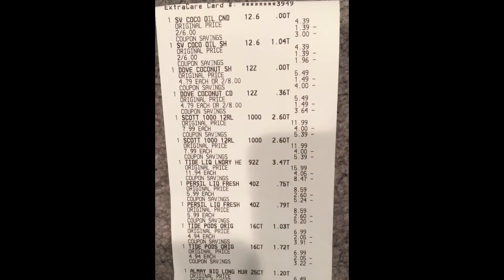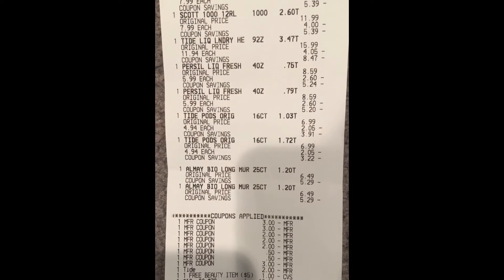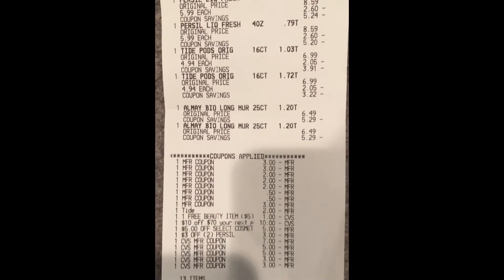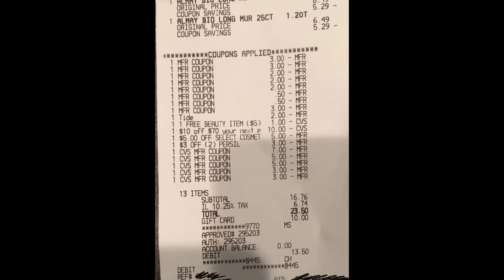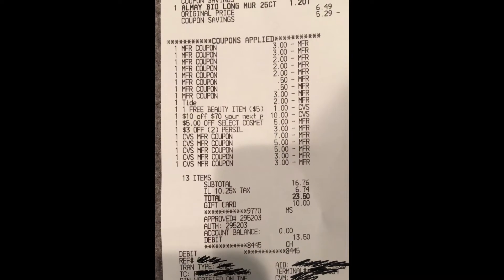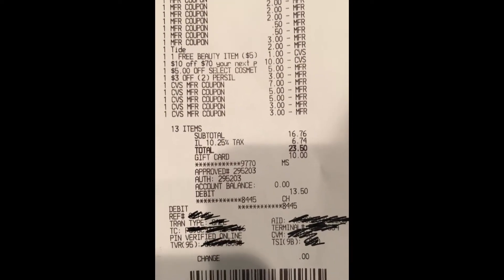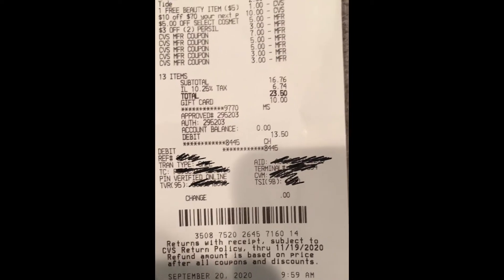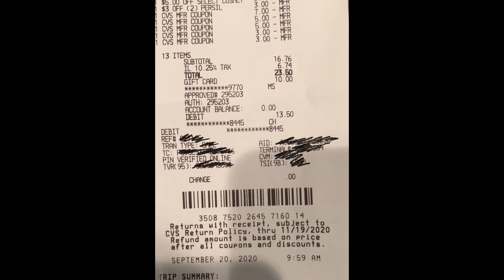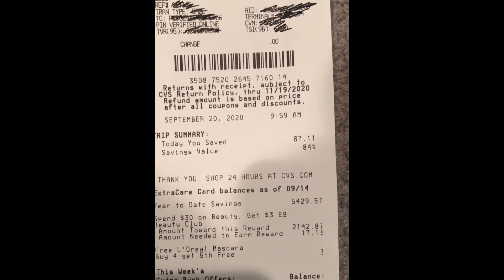Here's my receipt — you can see the Suave, Dove, Scott toilet paper, the Tide 92-ounce liquid, Persil, Tide Pods, and the All May. Here are all my coupons that came off. The cashier entered $3 manually for the Tide, so you won't see that actual coupon on the receipt. You can see my Tide digital coupon came off for the Tide Pods, the free beauty up to $5, my $10 off $70, the $5 off for All May, and the $3 off two for Persil. I had 13 items, rolled over $20 in extra care bucks, got back $21, plus a $10 gift card — I saved $87.11 with an 84% savings.